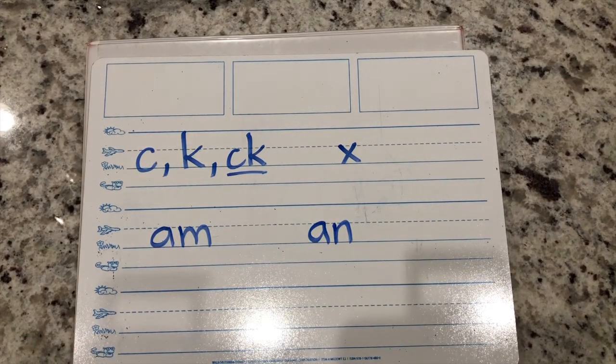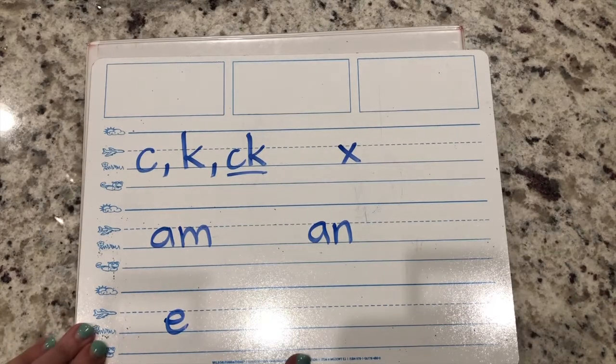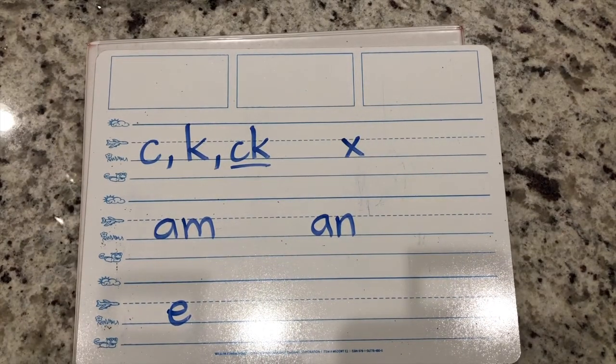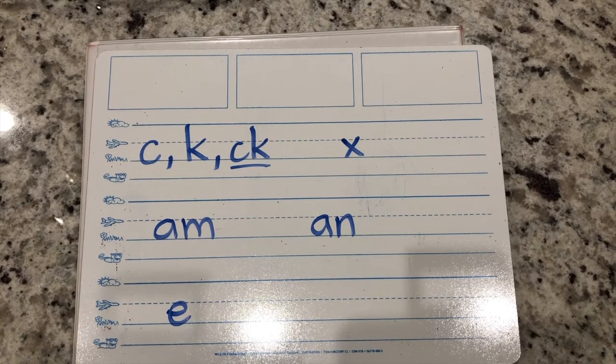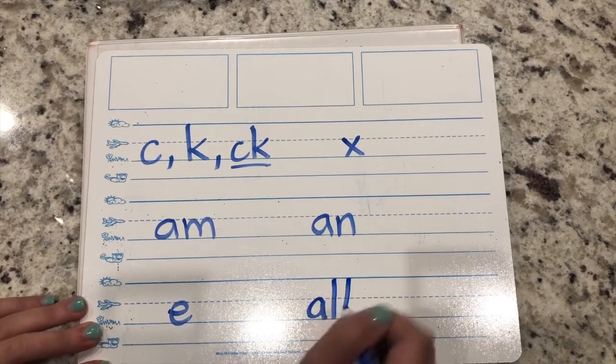Write the letter that makes the sound eh - yes, it's an E. And last sound: write the letters that glue together and say all. You're right - A, L, L. Pause this video if you need time.